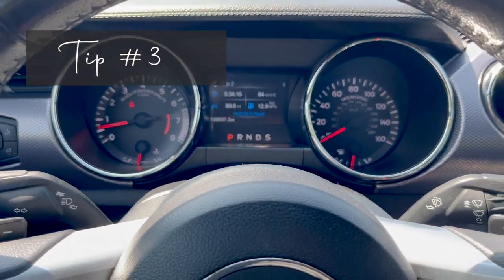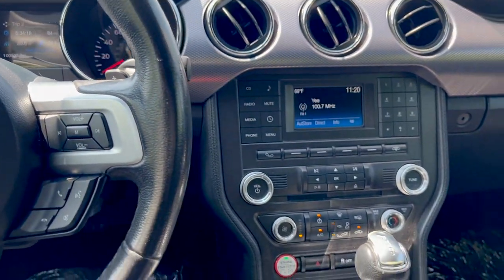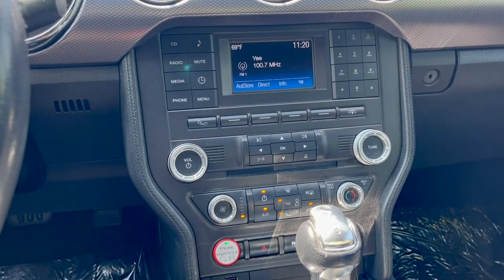Test out the air conditioning and climate controls to see how well the air flows and how quickly the car heats up or cools down.